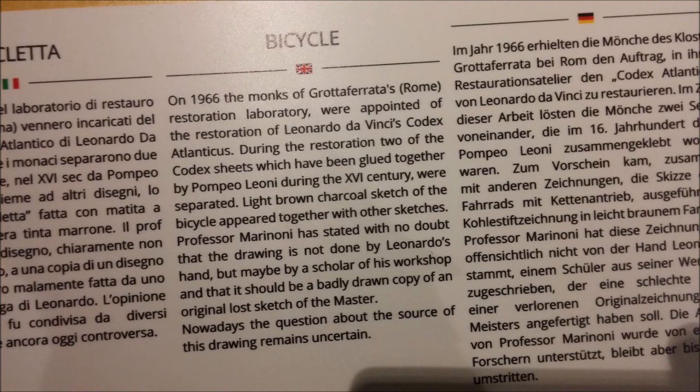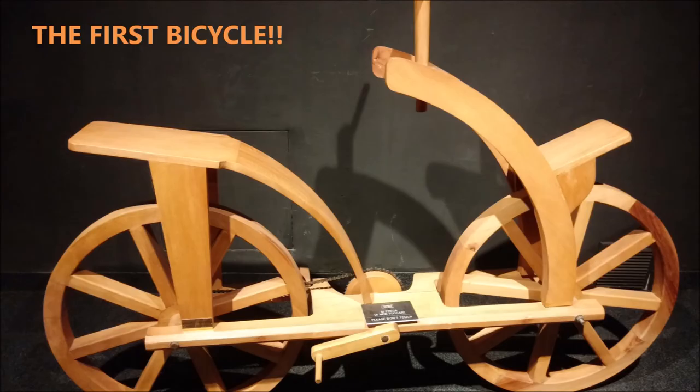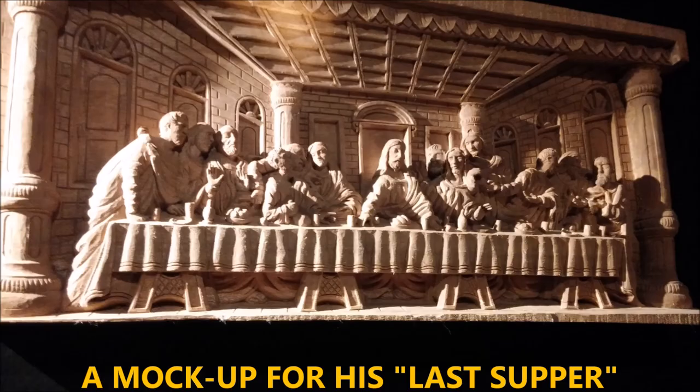He invented the first bicycle — can you believe that? More than 500 years ago. The first bicycle, which was actually a pedal bicycle with two wheels. It looks very similar to our modern bicycles that are still being produced today. You can see the pedals where your feet would pedal. The steering mechanism is a little different than today's, and maybe today's are more sturdy, made out of metal, but his first one was made out of wood. It was functional.